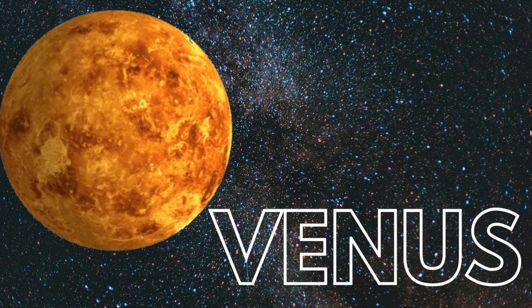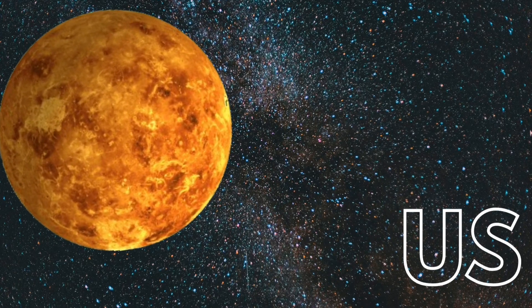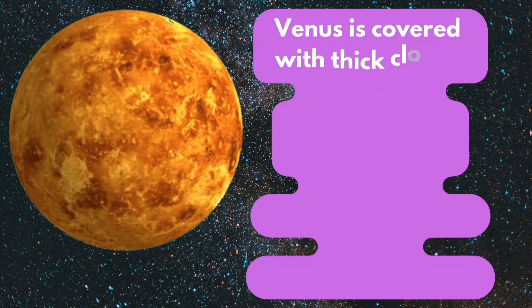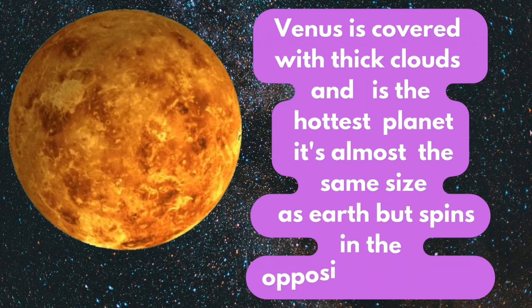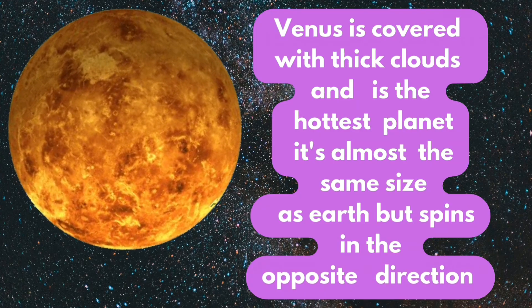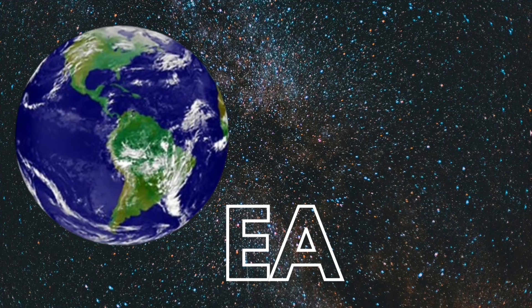Venus. Venus is covered with thick clouds and is the hottest planet. It's almost the same size as Earth but spins in the opposite direction.